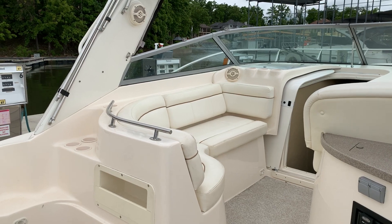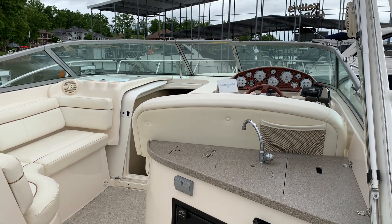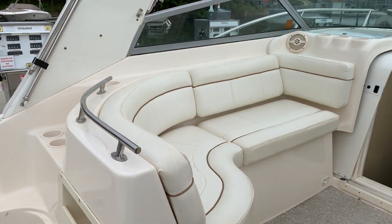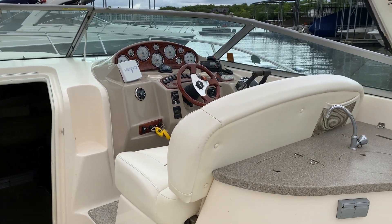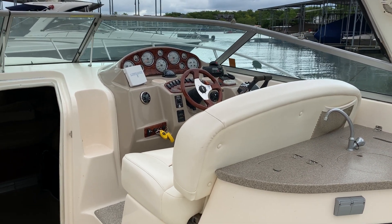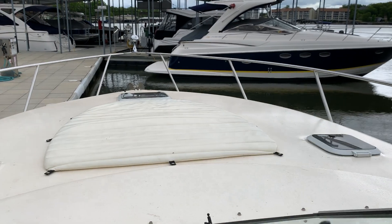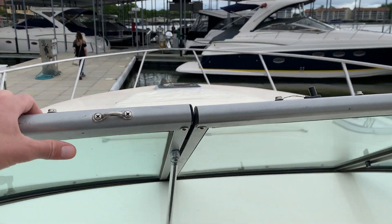I'm personally a fan of the forward cockpit seating because instead of having all the seating in the back — where you're like the chauffeur — this way you're like the captain. You've got a nice big L-shaped seat up here and a dual wide helm seat that's probably wider than that. Nice big center walkthrough up to the front access, a nice big fore deck sun pad, windlass, spotlight — all that good stuff. Very great setup.